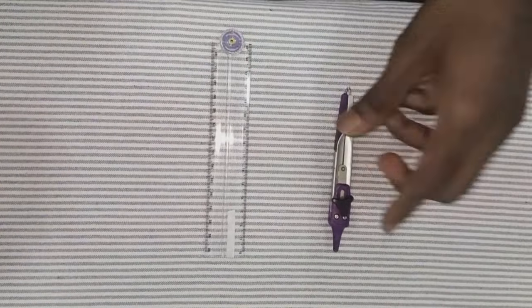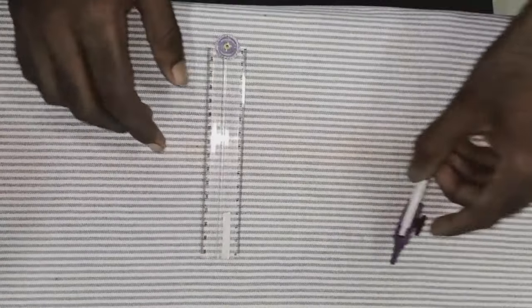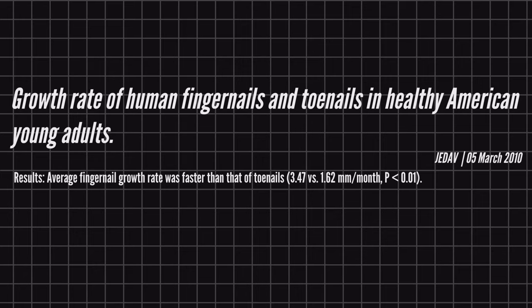Things needed include a scale, divider, indelible ink, and a calculator. I have a warning for you: please avoid this experiment if you are allergic to silver nitrate.